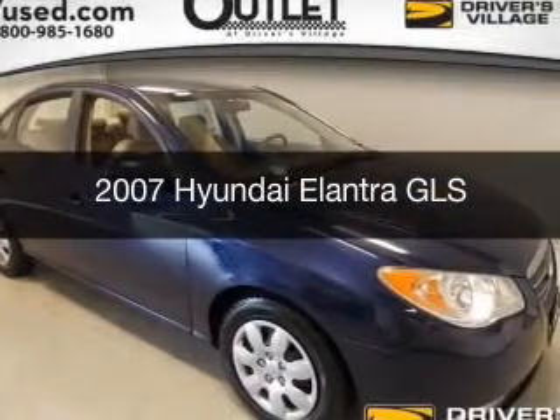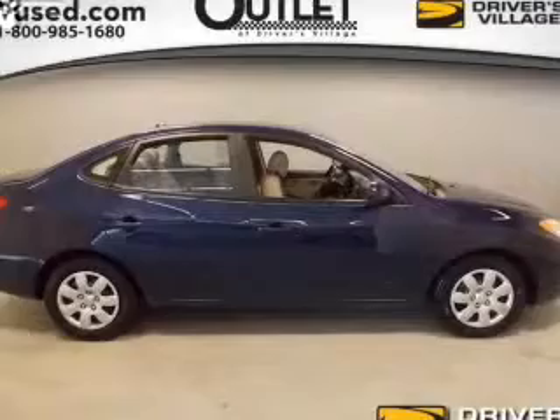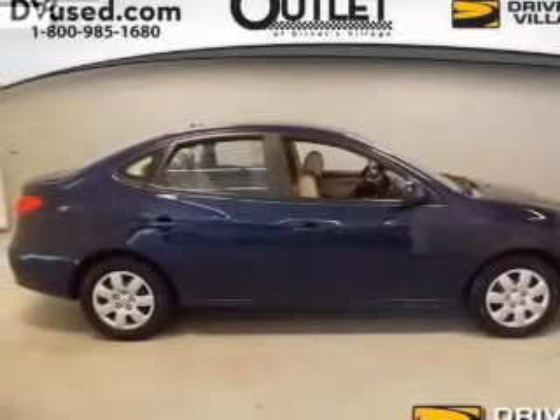This is a used 2007 Hyundai Elantra. It's powered by front-wheel drive, engine, and an automatic transmission.